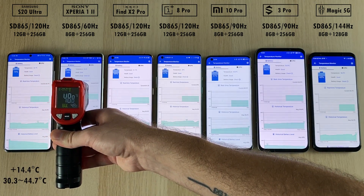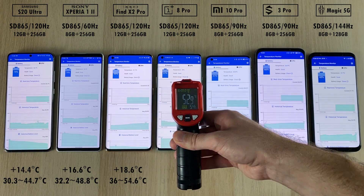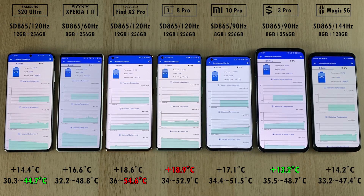Now we're going to test out the heat dissipation and heat management on each device. I'm testing heat from the center of the phone so it picks up CPU, GPU, and battery all together. When it comes to final results, the coolest phone overall is the S20 Ultra, but the one that gained the least in degrees Celsius was the Black Shark 3 Pro, adding only 13.2°C. The OnePlus 8 Pro surprisingly added 18.9°C, and the Oppo Find X2 Pro was the hottest overall at a whopping 54.6°C.